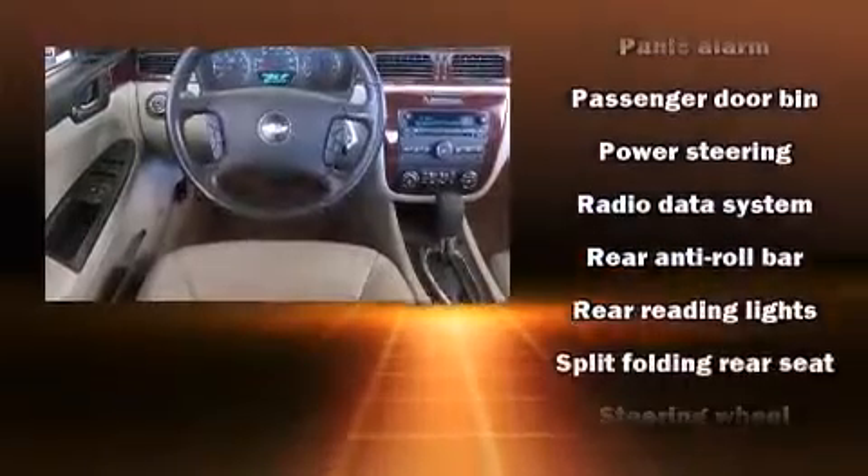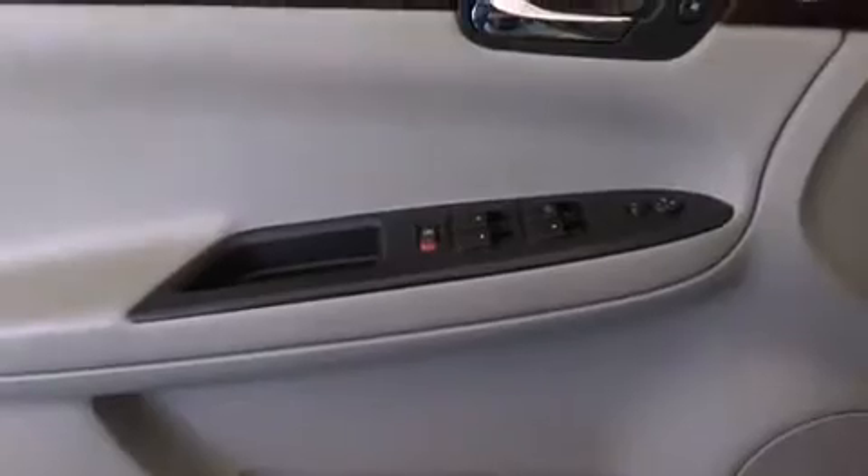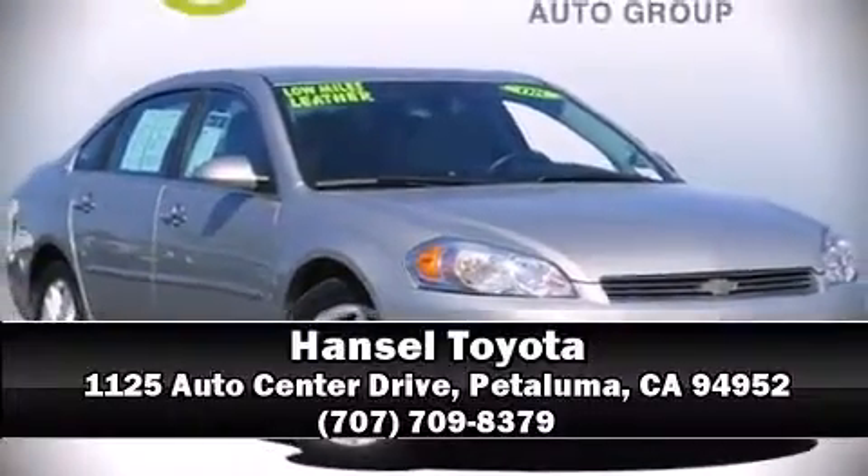A Carfax History Report provides you peace of mind by detailing information related to past owners and service records. Please don't hesitate to give us a call.